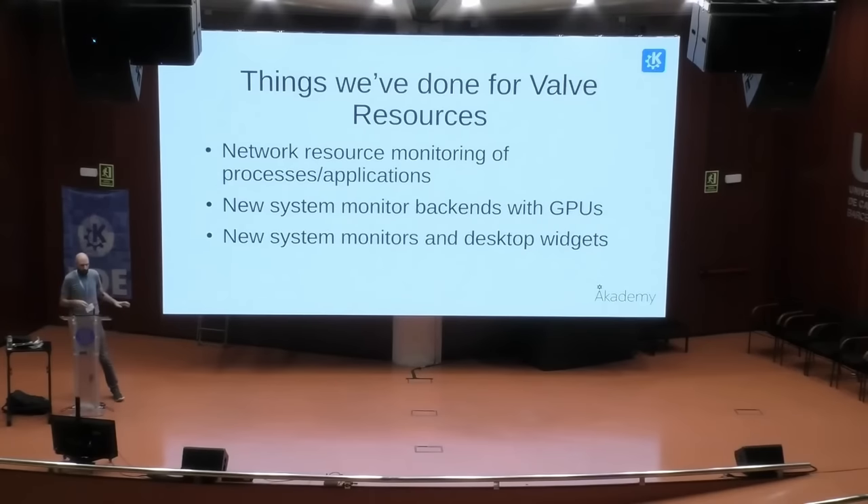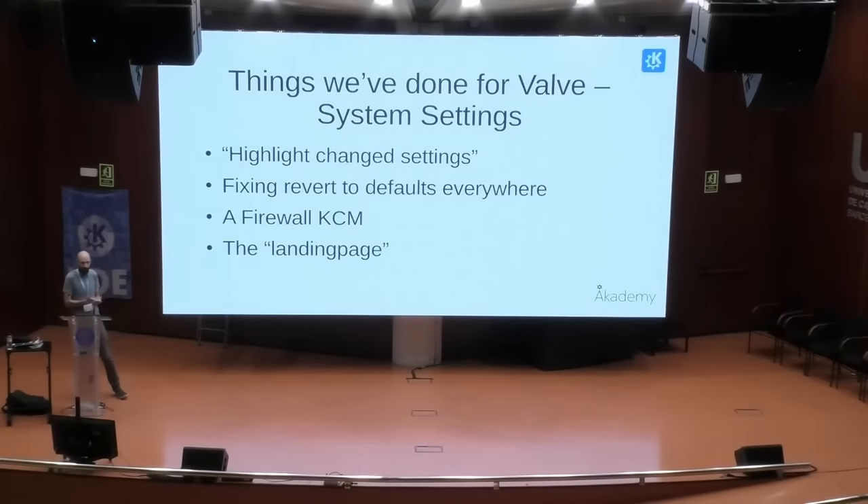That's huge as it benefits not just the Steam Deck, but it also improves the wider Linux community and shows Valve's commitment to free and open source. Valve is funding the development of specific features in Flatpak, KDE, Wayland, and many other free and open source software projects. Flatpak is the package format that allows you to install applications from the Discover Store in desktop mode, and Wayland is a display protocol. Suffice it to say, this is helping move the entire Linux ecosystem forward, and that requires major kudos. For example, the KDE developers rebuilt the task manager application to include GPU monitoring, network monitoring, and added desktop widgets to show GPU monitoring. Another major thing Valve funded was the system settings in Plasma, which, if I'm being completely honest, were a mess and are much improved now on Steam Deck.